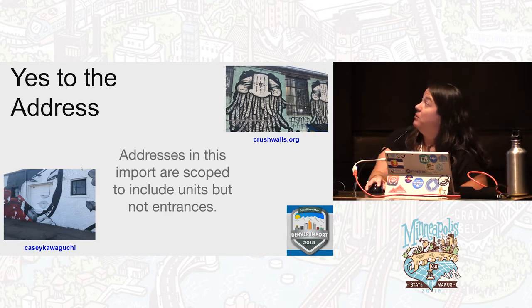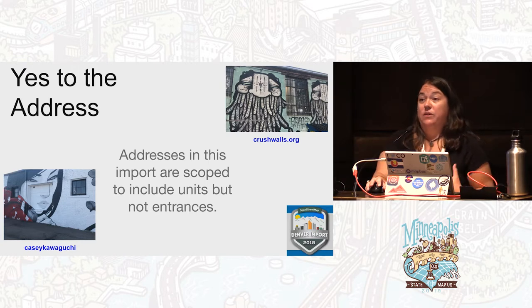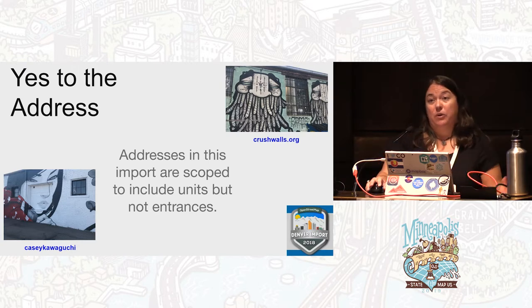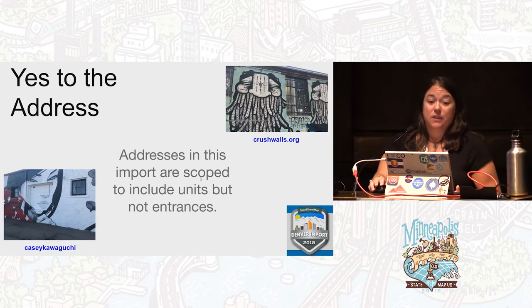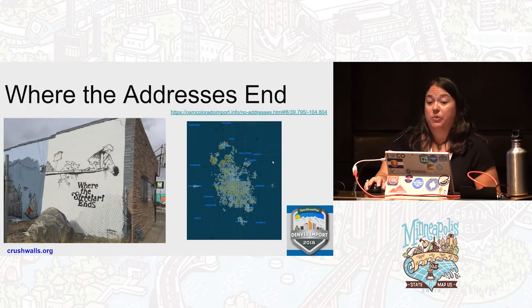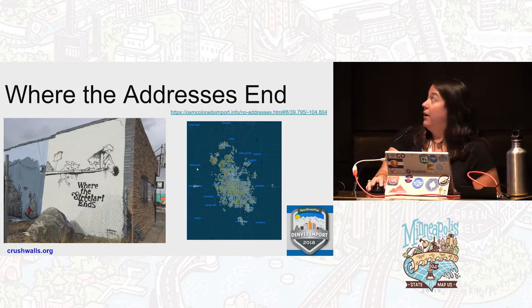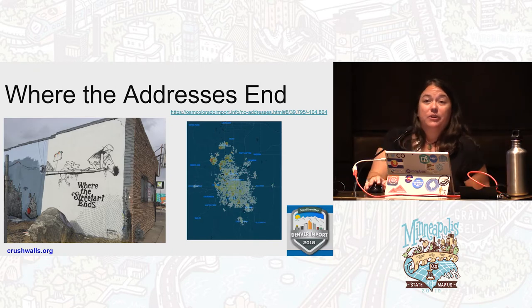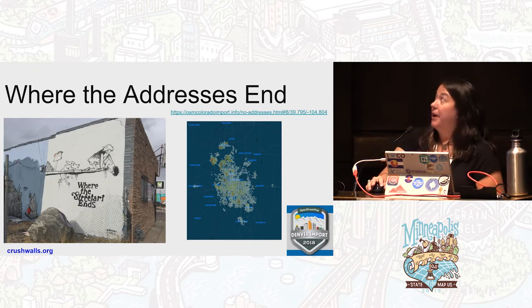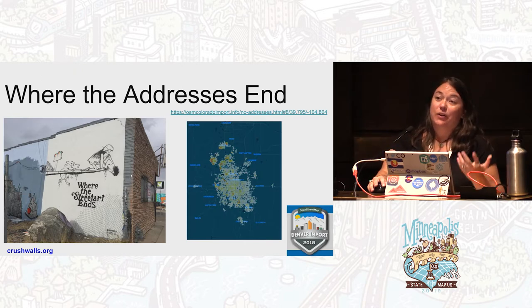Ultimately, we did say yes to addresses because we really value that attribution. When we talk about what DRCOG came to us for in the first place, that's one of the things they're really interested in seeing. If the point of this project is to get the workflow and test these things out, I don't know how we could have said no to addresses.